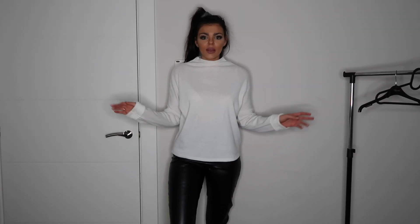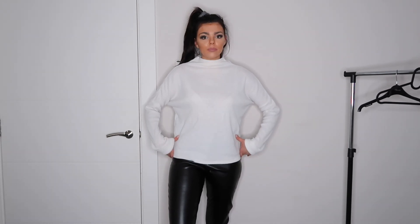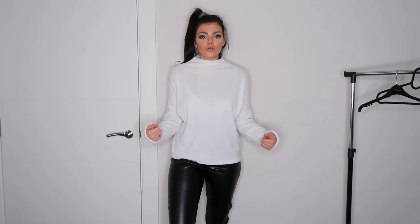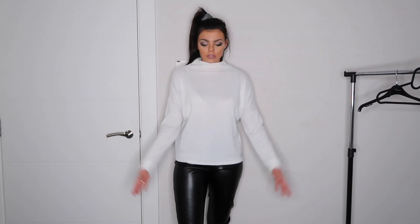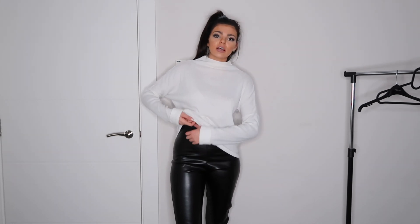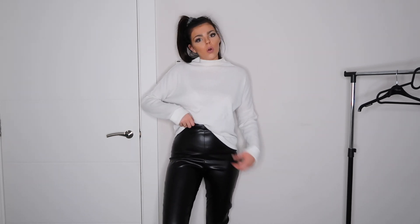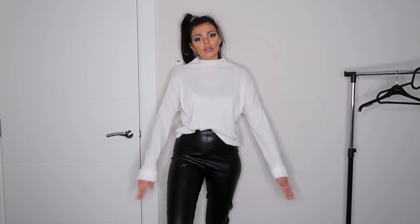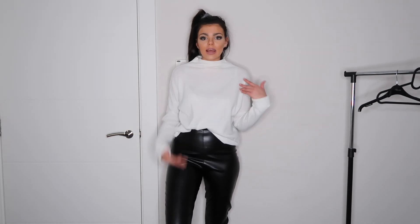Another absolute go-to look with any skinny trouser is a big baggy jumper over the top — it's amazing for comfort, and if you're feeling a little conscious about hips or hip dips it can cover that. Sometimes I'll put a baggy jumper over the top and just show my skinny trousers as the statement. I've gone for a slightly shorter one today, but I like to do just a one-tuck. Big baggy jumpers with skinny trousers are such a good look, really good for winter.